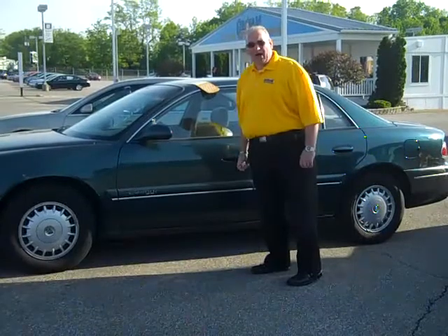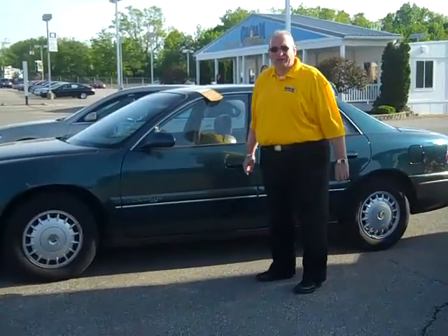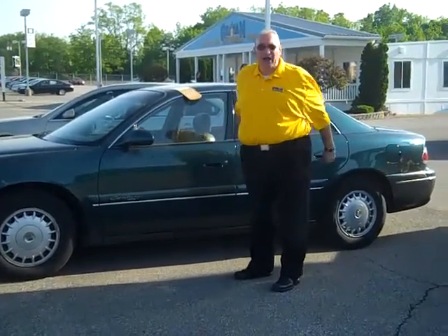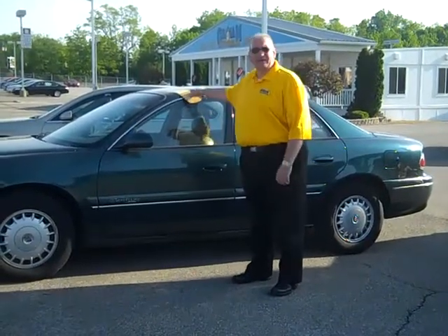Get smart and come to Graham Auto Mall where we're going to sell you a 2012 pre-owned vehicle. What would you think — $400 or $500 a month? You're wrong. $279 a month. And you don't have to put $4,000 down like at most of these used car dealers. You put zero down at Graham's on a 2012 Chevy Impala.